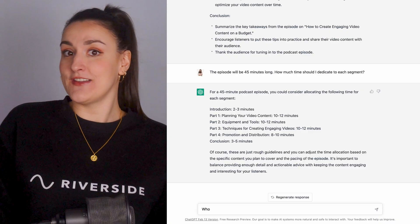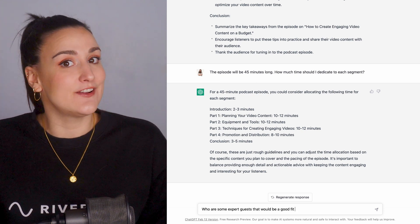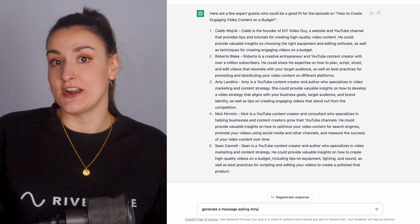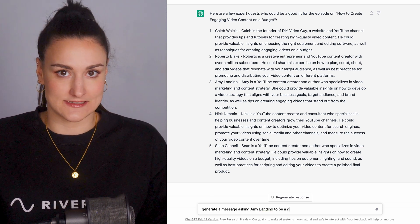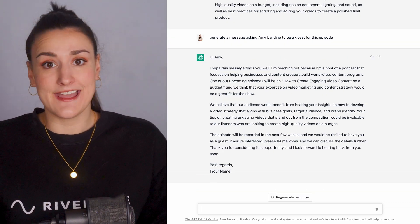Now let's say you want to have a guest on the show. Ask, 'Who are some expert guests that would be a good fit for this episode?' Choose one of the guests it suggested and type, 'Generate a message asking [your guest's name] to be on the show.' Now you can copy and paste that message to your guest.